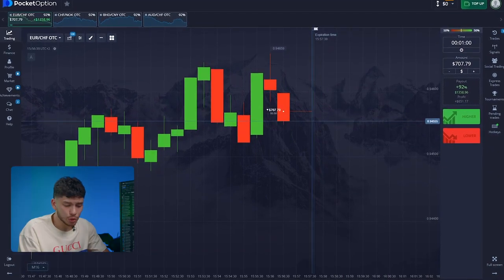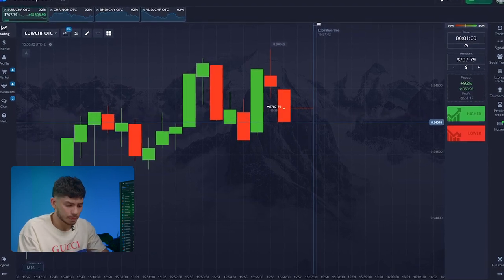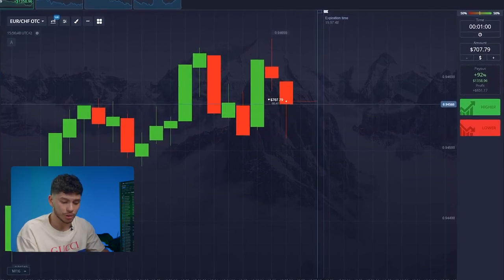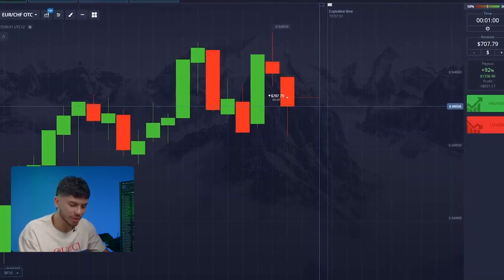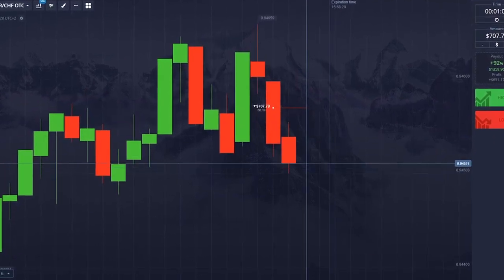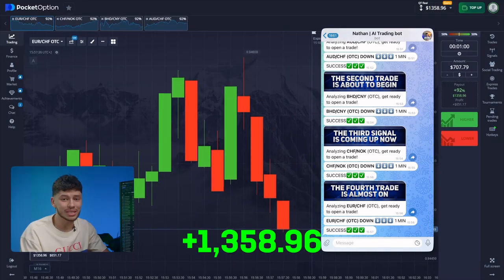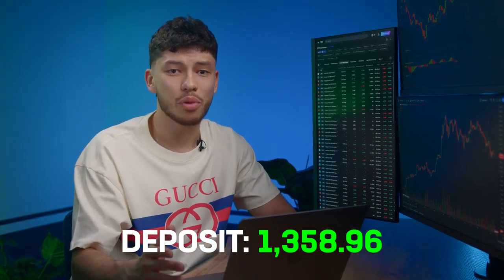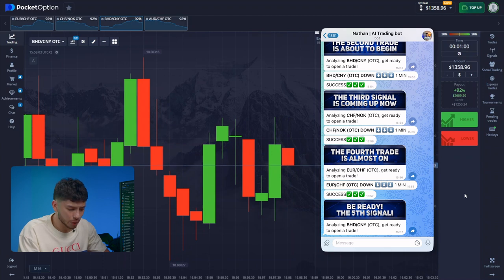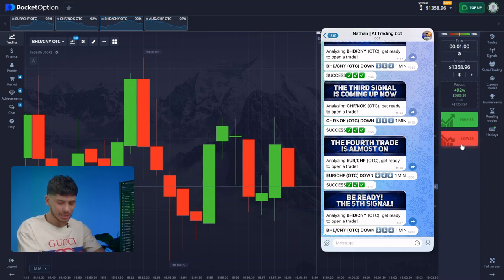Some may wonder why we chose this market and whether we can use our bot anywhere else. For now, we're only using it here because in this market, the main thing is to correctly predict the direction of movement — and that's easy for our super bot that we spent nine months developing. The bot is processing the chart again and has already sent me new instructions. The movement forecast is down.